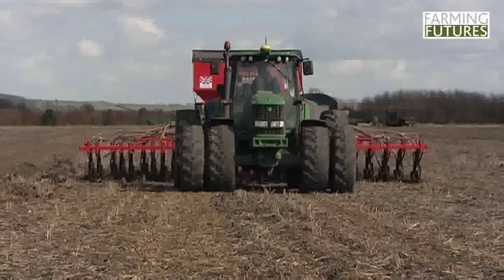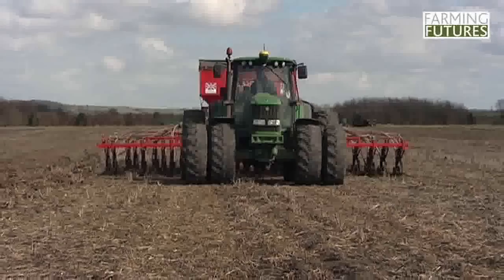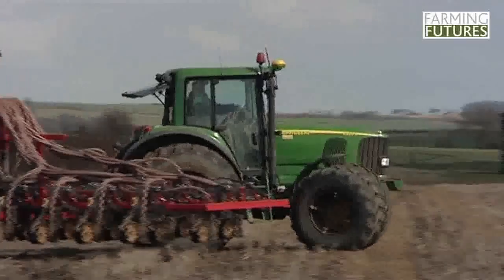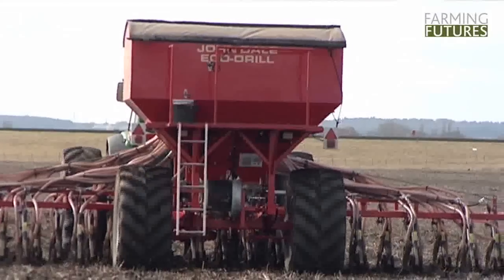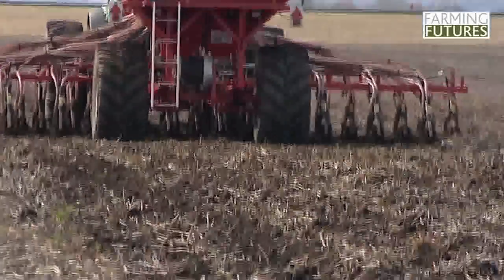The width of all the implements is 8 metres wide, the wheels are set at around 2.5 metres wide and we actually run on around 25% of the surface area of the field. So there is 75% of the surface area of the field never run on at all.